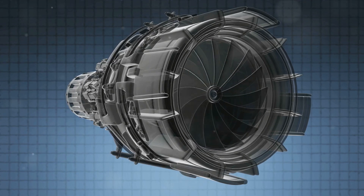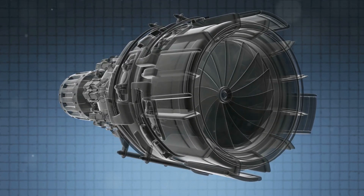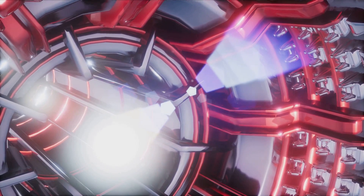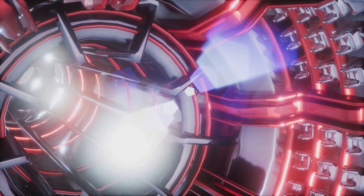In essence, the turboprop engine combines the best of both worlds: the power of a jet with the fuel efficiency and reliability of a propeller-driven aircraft. It's a balancing act of design, performance, and efficiency, and it's a balance that the turboprop engine manages quite beautifully.